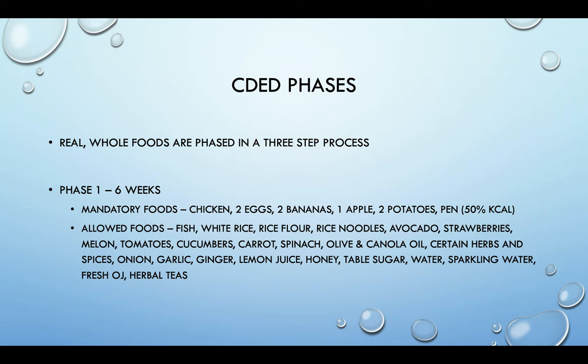The allowed foods are as listed. You have fish, which is basically just white fish — oily fish like salmon are avoided the first six weeks. White rice, rice flour, and rice noodles really help you feel like you're living a normal life — you can make rice flour pancakes and use rice noodles in place of pasta. Avocado, strawberries, and melon are allowed, though some have particular serving sizes. For strawberries, for example, it's limited to five a day. This has to do with the science behind fiber and its effects on gut inflammation.